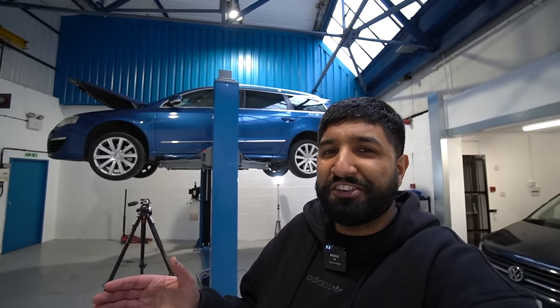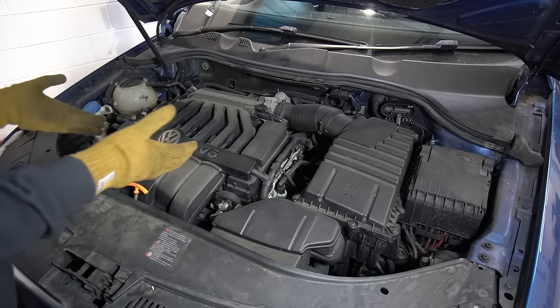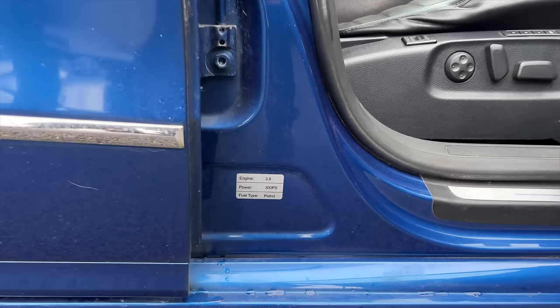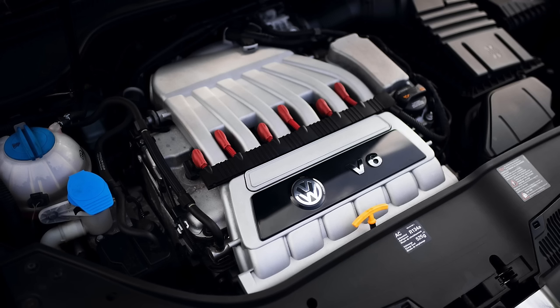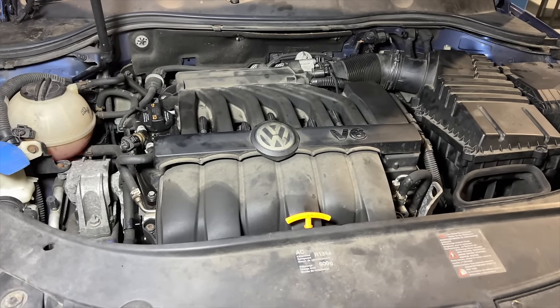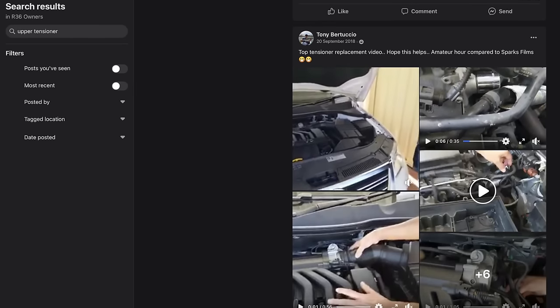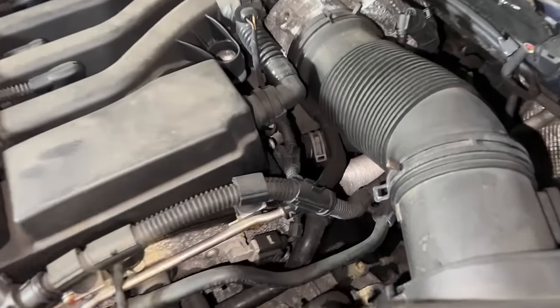Here we are in the engine bay looking at a 3.6-litre VR6. I know it says V6 right there, but it's a VR layout — basically a slightly bigger version of the R32 engine, making 300ps as opposed to 250 in the Mark 5 R32. It also says that on the lower part of the door when you open it, just in case you forget. There's more of a dark theme compared to the R32's silver intake manifold. The oil cap is in a different position too. The only real thing I'm noticing is that it does have a bit of a rattle on a cold start — we'll try and replicate that now. The car has 189,000 miles and is probably on its original chain, so some noise is to be expected.